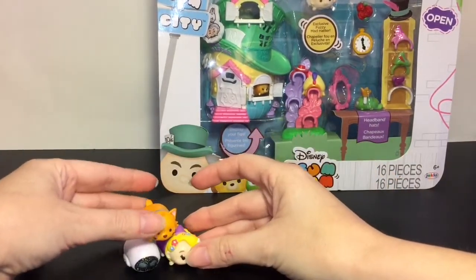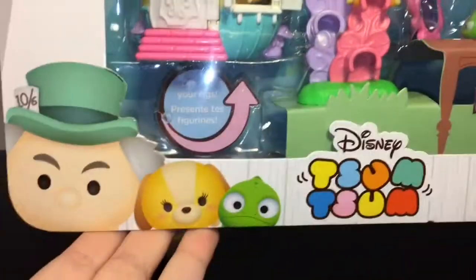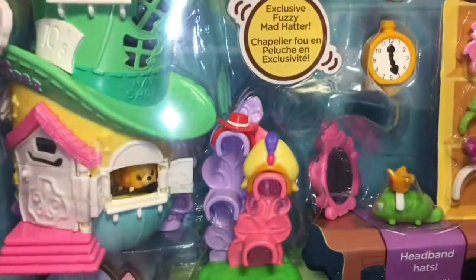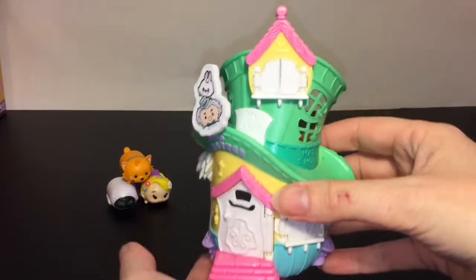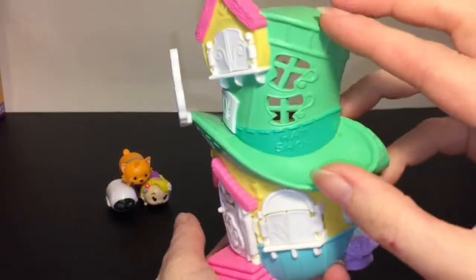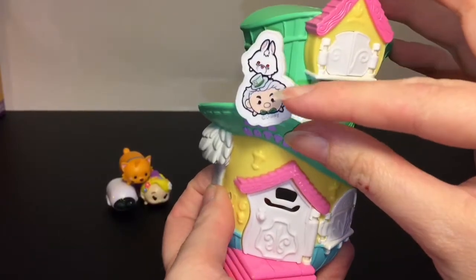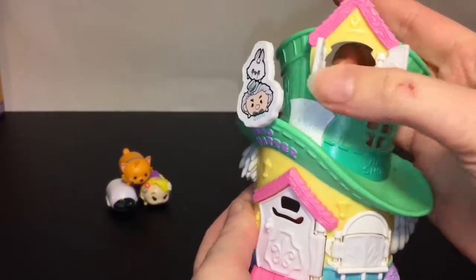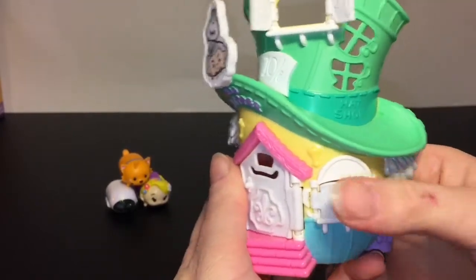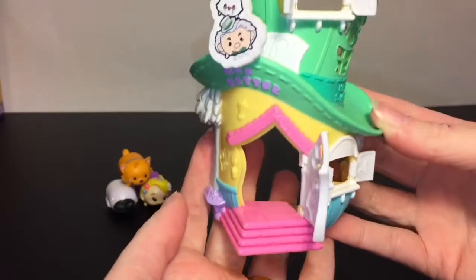Now we have our three little friends — let's go ahead and open up the Mad Hatter's Hat Shop. Look at the little Pascal face, he has a crown, super cute. This set has a lot of little pieces. The main play set piece is the Mad Hatter's Hat Shop — very cute. It has the Mad Hatter and the White Rabbit, and these shutters actually open up and you can fit a small Zoom Zoom inside.